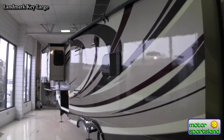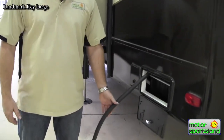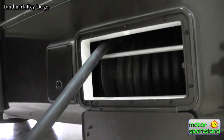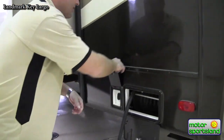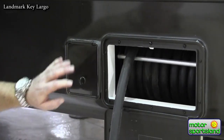Coming around the back, all Landmarks have a 50-amp service because of everything inside — the twin air conditioners require a 50-amp service. It's a pretty big cable and can be cumbersome to wind up and take in and out. So it's nice that they've got the Glen Levitt power reel — just pull it right in. Makes it a lot easier.